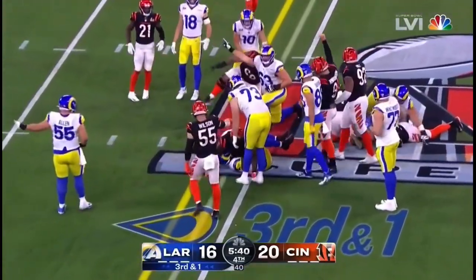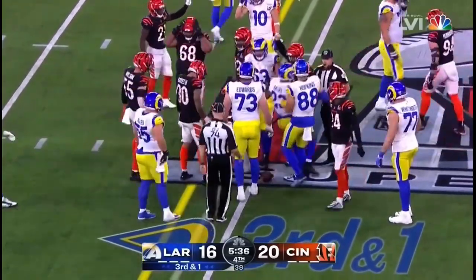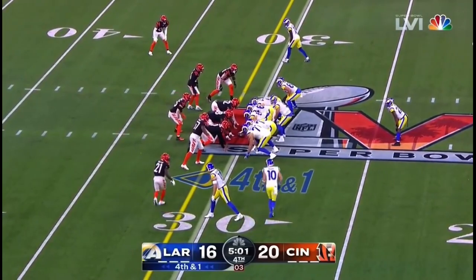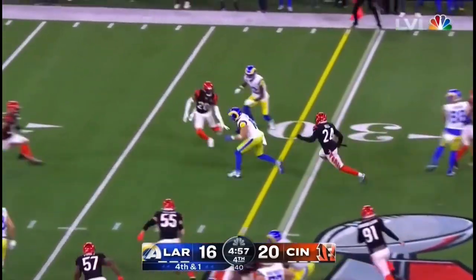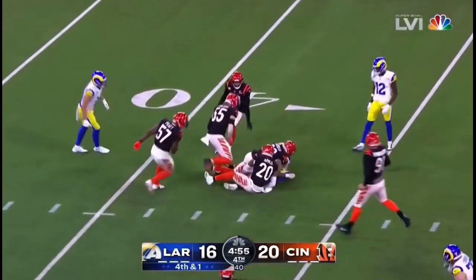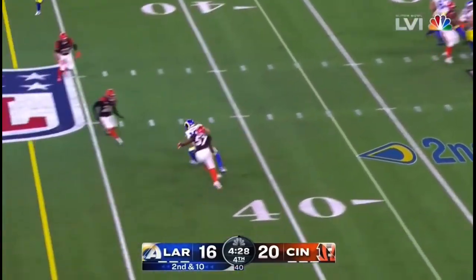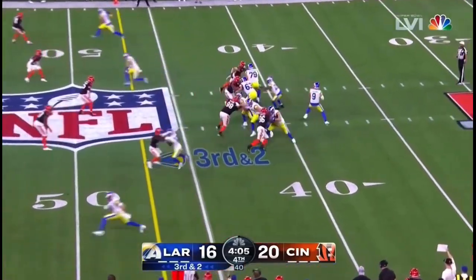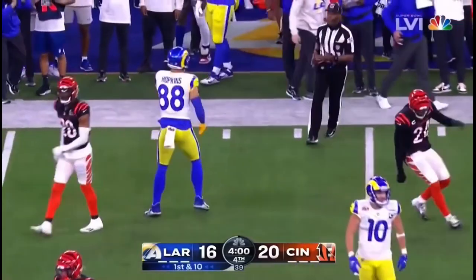Can he get the first down? No — and here comes a huge call by McVeigh: fourth and one. Kupp — he's gonna get it and more! Stafford surveying, straight drop, fires, caught — cut. Third and two, they go no-huddle to the outside and they hit Hopkins again.